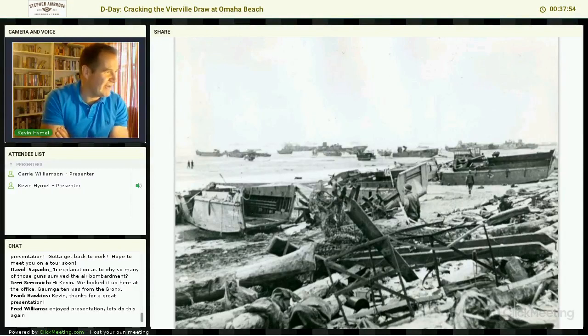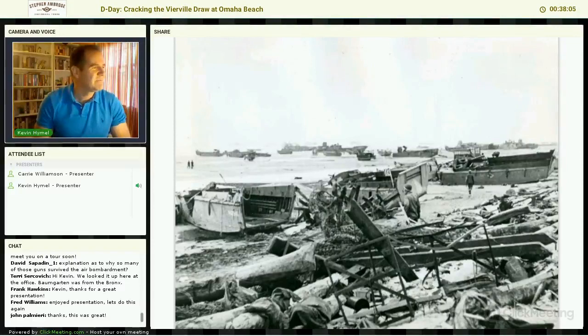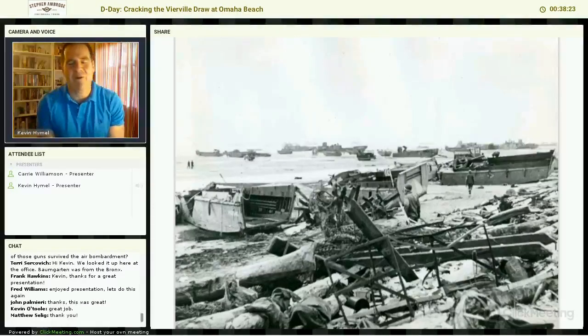If there are no more questions, that is your summation of the Battle of Vierville Draw. If anybody has any other questions, please contact me through Ambrose Tours. My email is kevin.hymel at gmail.com. I'd love to hear from any and all of you.